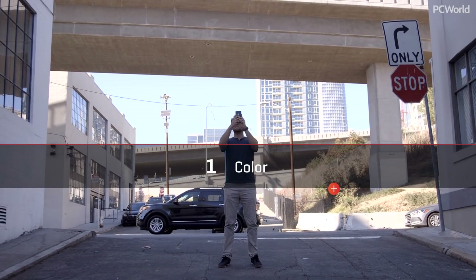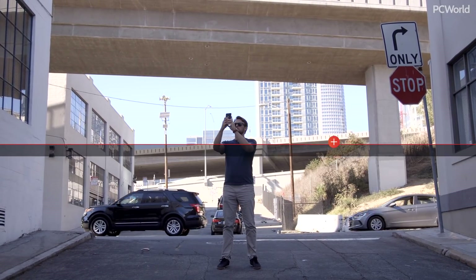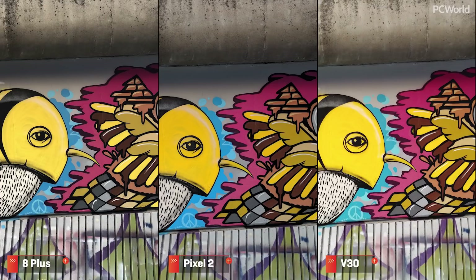First up is color, and what's important here is accurate color reproduction and white balance. In this vivid street scene, each camera looks to handle white balance effectively, but further inspection of the yellows reveals a wider variation of colors in the Pixel and the iPhone. The Pixel 2 is a little washed out — not necessarily a bad thing — but the iPhone is a tad more accurate to the eye.